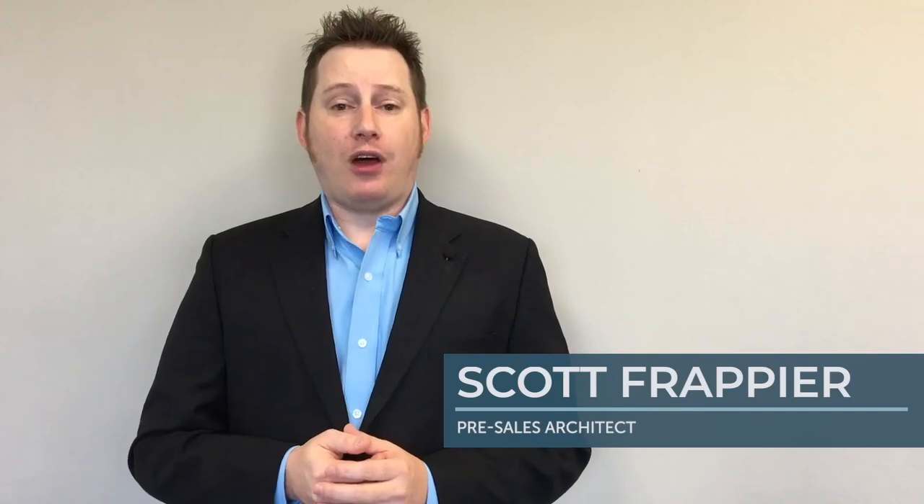Hello, my name is Scott Frapeer. Today I want to take a moment of your time to discuss three important areas that you should be looking at for your medical device business in order to grow your environment. More specifically, I want to look at technology, processes, and people that help enable your business long term.